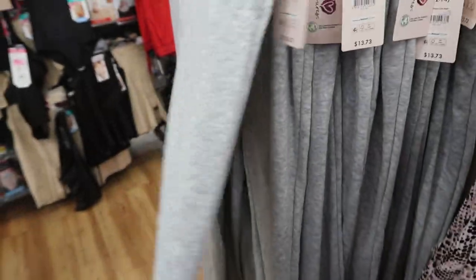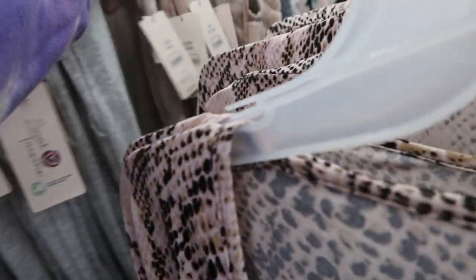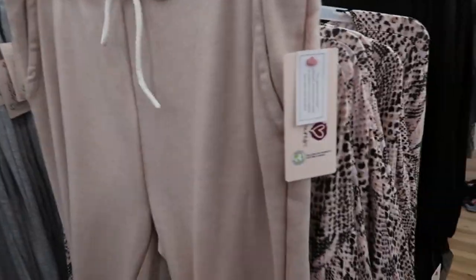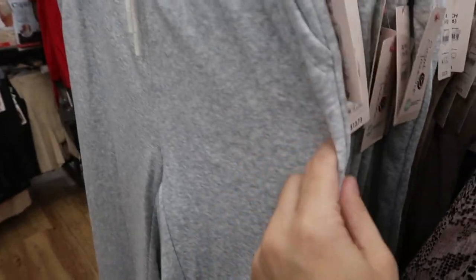Here are those gray jogger sweatpants and a better look at them, and then this brown color. I really like the gray — the gray is really good quality. These are kind of a little cheaper material. I don't know, maybe the fading they do. But these feel really really nice.